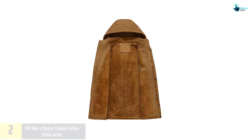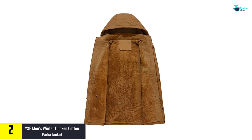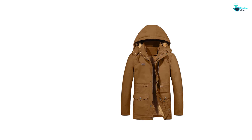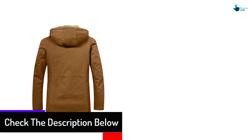At number two we have the YXP Men's Winter Thickened Cotton Parka Jacket — one of the best cotton jackets that looks like it's made of leather. The YXP Men's Winter Thickened Parka Jacket is going to be an amazing purchase this year. The lining is made of 100% polyester sherpa and the overall design is quite impressive.